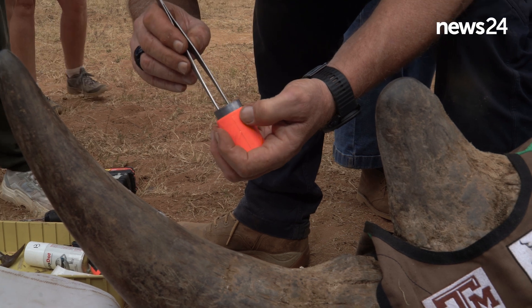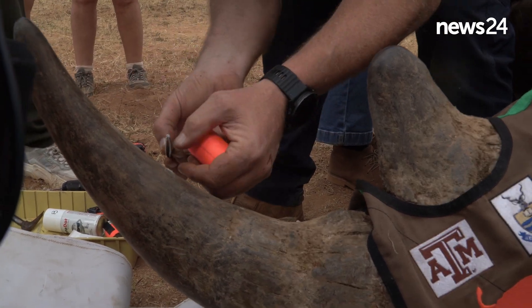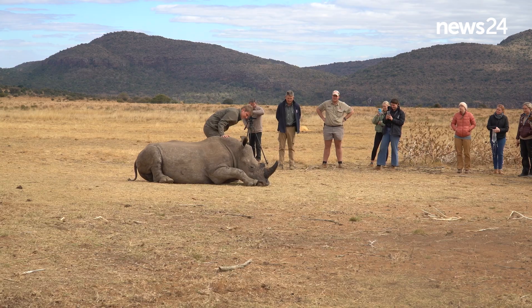We had to ensure that the animal itself is not going to be impacted in any negative way. So that required a relatively low dose of radioactive material. But it had to be high enough that it can be detected if a rhino horn is going to be trafficked through a security system at the airport, but also high enough that it renders the horn itself poisonous for human consumption.